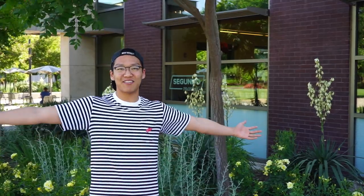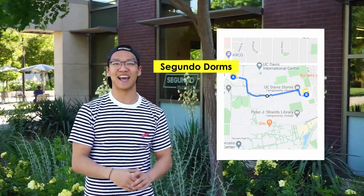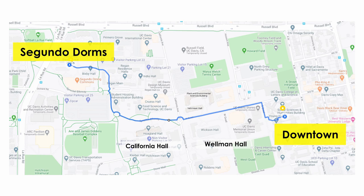Hey guys, I'm Daniel. I'm a freshman here at UC Davis and I'm majoring in Managerial Economics. Welcome to Davis A to B, where today I'll be taking you guys on a tour from Segundo dorms to the edge of downtown. On the way, we'll stop by a few lecture halls, the Memorial Union, and maybe even the Death Star. Let's go!